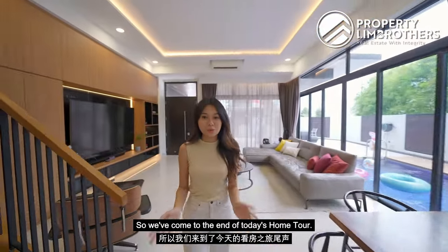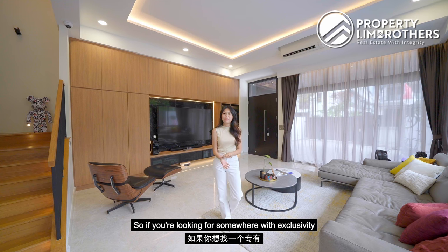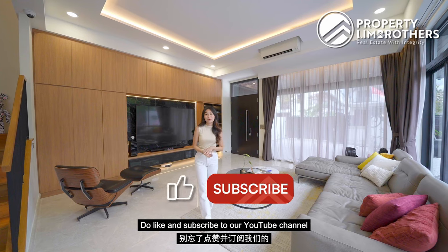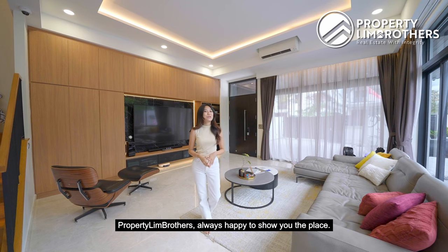We have come to the end of today's home tour. The asking price is at 6.99 million dollars. If you're looking for exclusivity and privacy, do contact Jessley for a viewing. Please like and subscribe to our YouTube channel, and follow us on Facebook, Instagram, and TikTok. Property Link Brothers — always happy to show you the place.